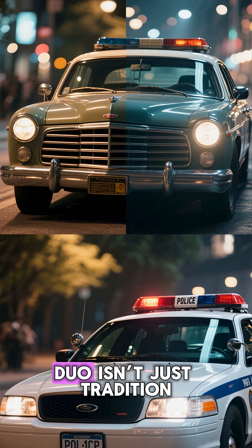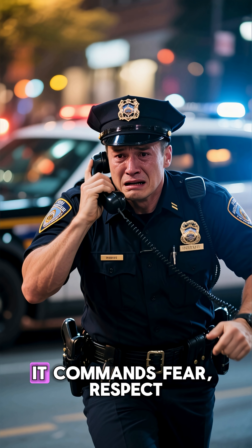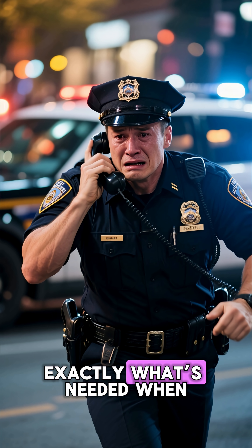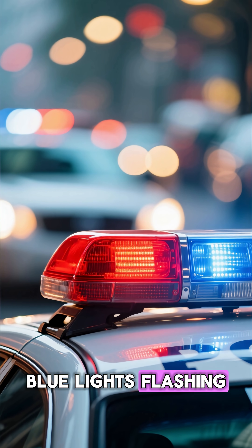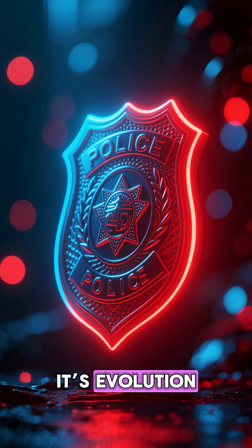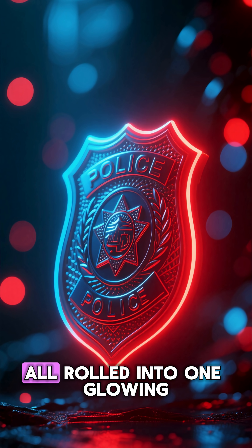Today, the red and blue duo isn't just tradition — it's science-backed psychology at work. It commands fear, respect, and instant attention. Exactly what's needed when seconds can save lives. So next time you see those red and blue lights flashing, remember: it's not just for show. It's evolution, biology, and psychology all rolled into one glowing symbol of authority.